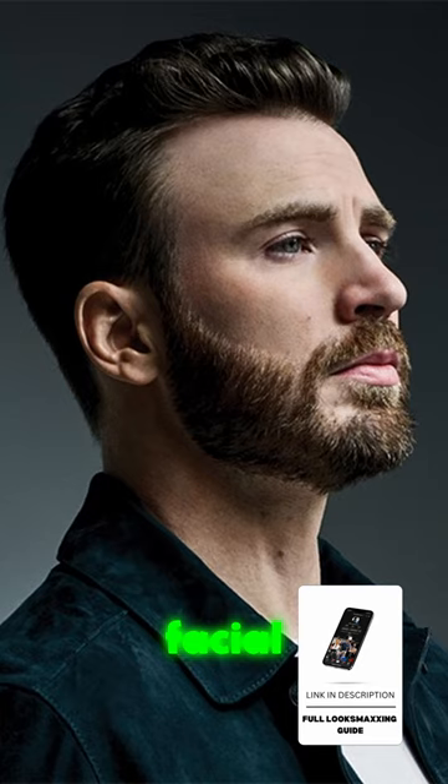His skin texture is in perfect condition with straight white teeth. He also has healthy hair and facial hair with great development.